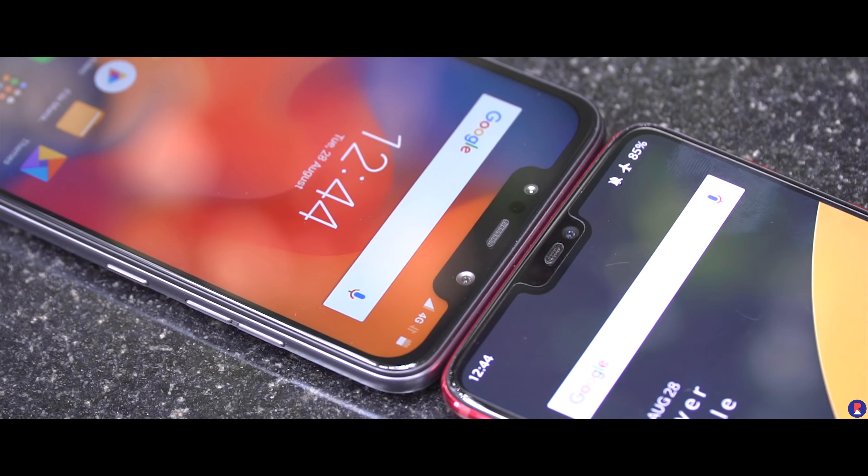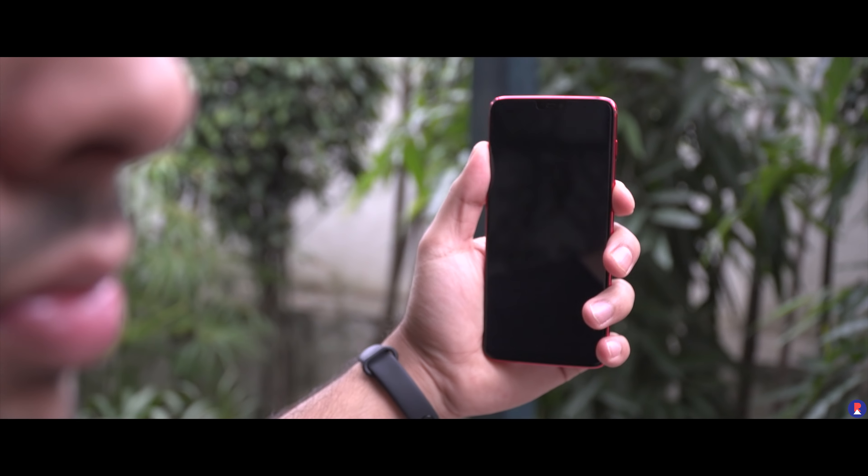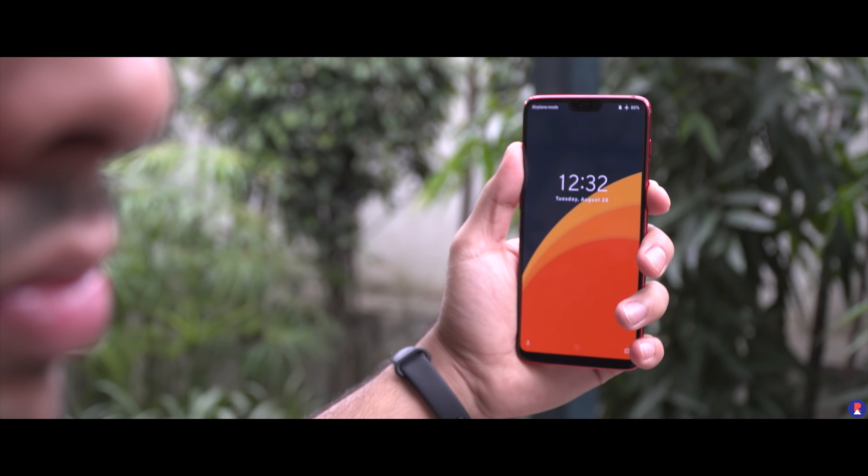We've already come to expect lightning fast speeds from OnePlus devices when it comes to the face unlock mechanism. It uses the front-facing camera and is really quick to register your face as well. Once done, you can choose to either unlock it directly once the device has woken up, or whether you want the phone to be unlocked and then accessed via a swipe mechanism.